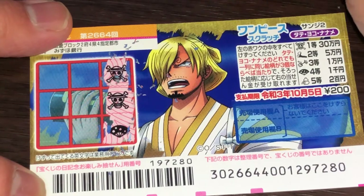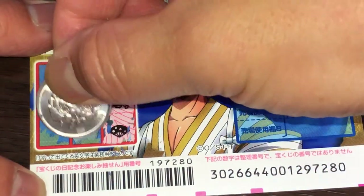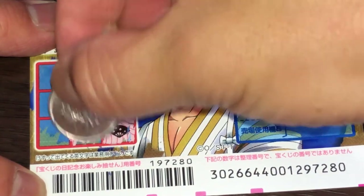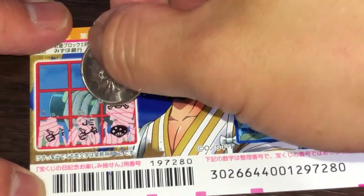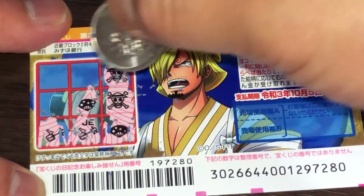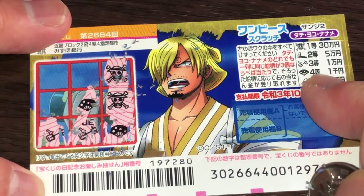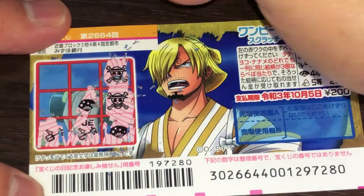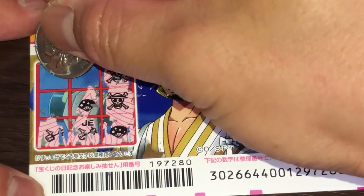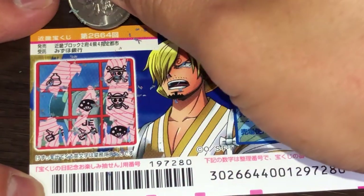Nope. Okay, let's try yoko. Nope, I lost here. I lost here. Oh wait — two fans! That would be the fourth prize, Yonto. Senen — 1,000 yen. If I find another fan here. What do you think, guys? Find it. Nope. A stupid bottle.